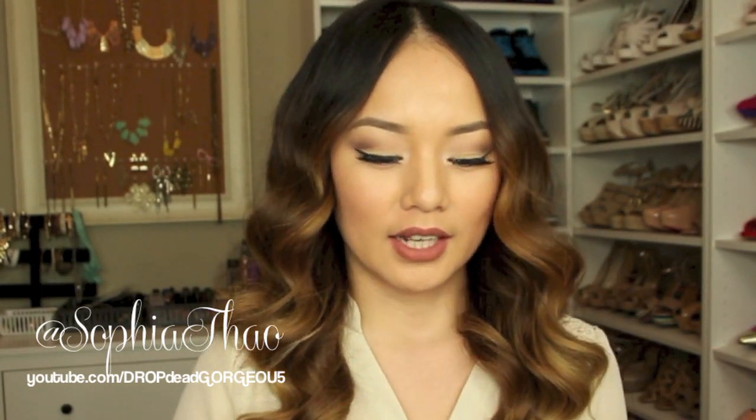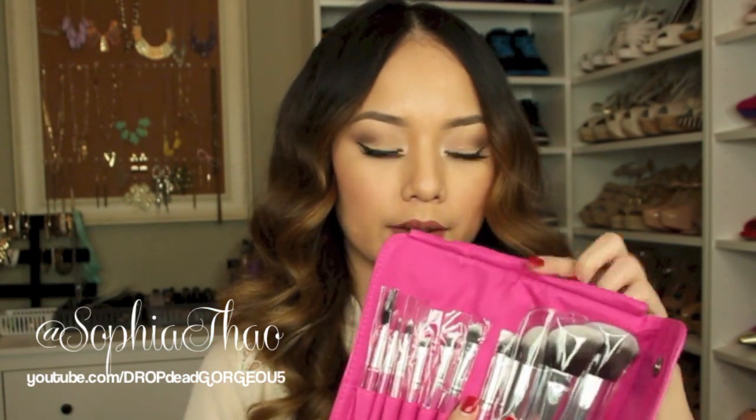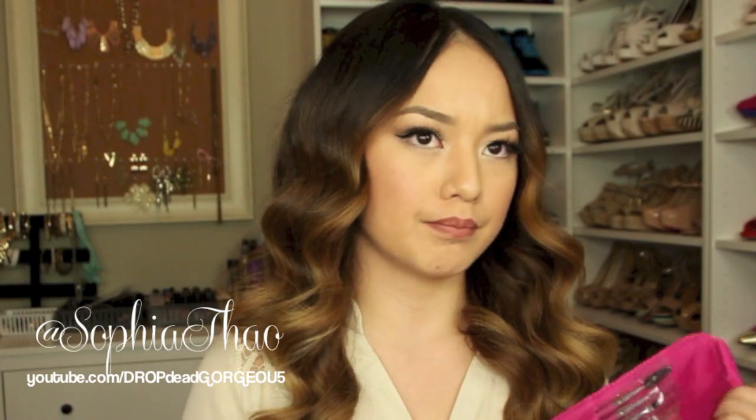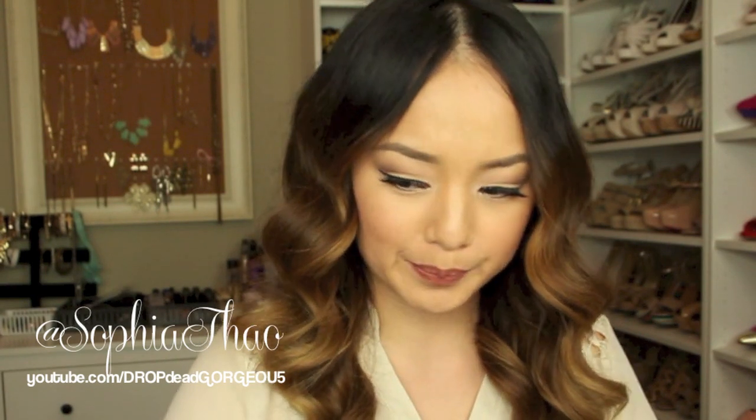I got this brush set from BH Cosmetics. They were having a breast cancer awareness month sale in October, and this was on sale for only five dollars, so I had to get my hands on these because I am a brush hoarder as well.